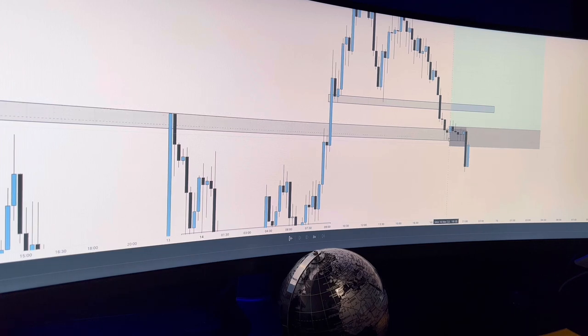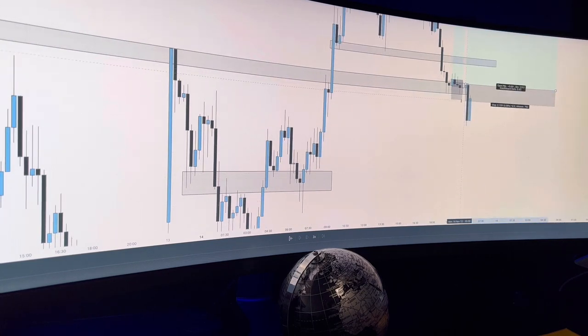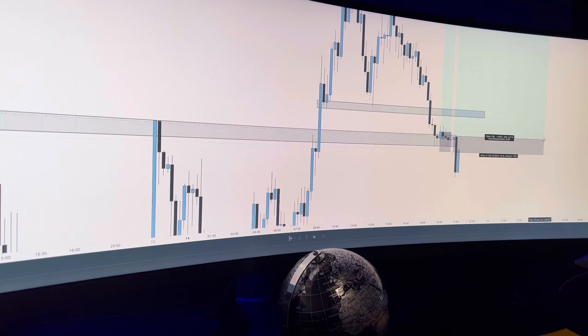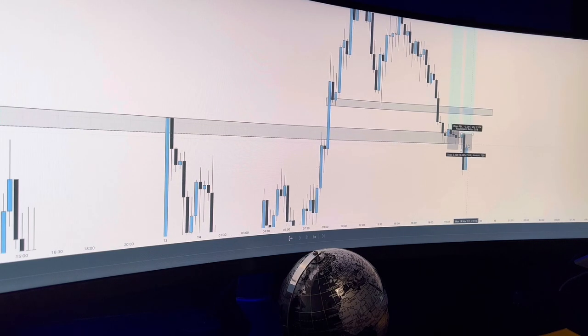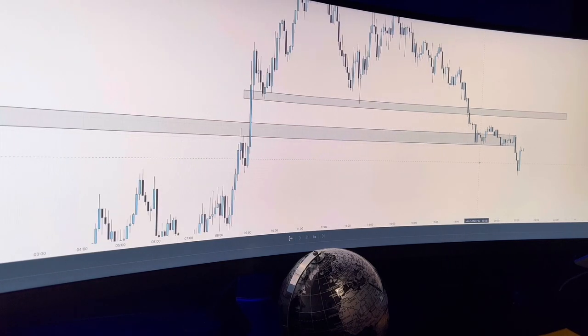They call it a morning star. They're getting in with stops below. And that is just inviting liquidity to be taken out and stop hunts to come into play. Another bullish candle — it's just enticing retail traders to get in. But what are they ignoring? Let's jump down a timeframe and see if we can come up with what they are ignoring.